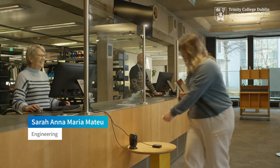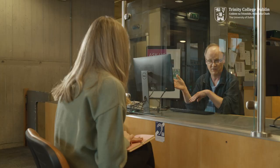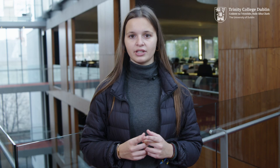Library staff are committed to ensuring an excellent library experience for all students. They're available to assist with your information and research queries both in the physical libraries and online via the library chat service. So whether you need help locating a book or assistance in searching databases, there's always someone to ask. The library's manuscripts, archives and special collections are accessed through a supervised reading room and staff are on hand to assist you in using these collections as part of your course.